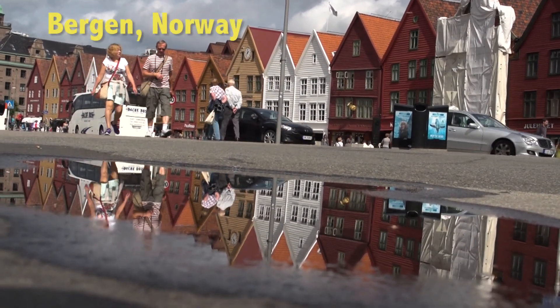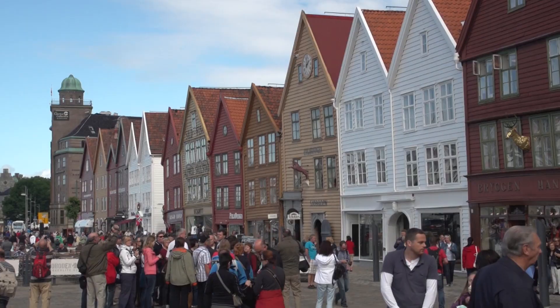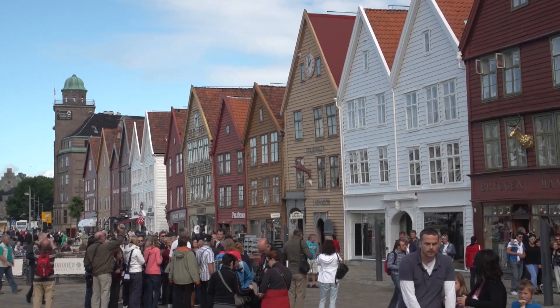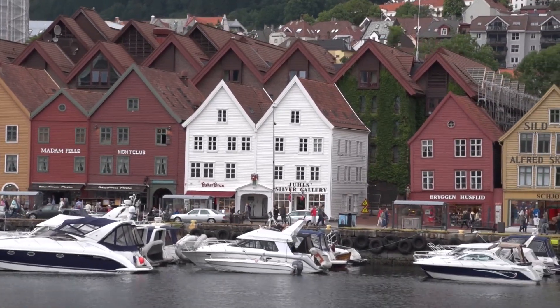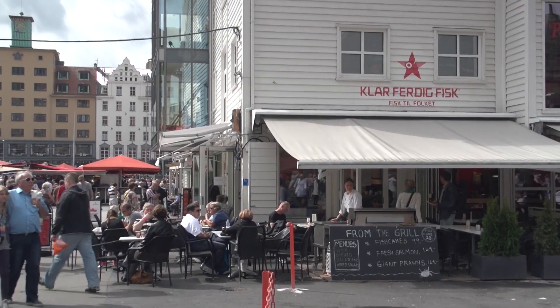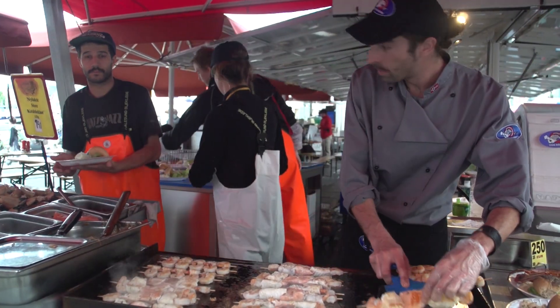Bergen is the main city along the western shores of Norway. It's in a region famous for its mountain scenery and fjords and great history. You'll find that Bergen is a great place to visit. We'll be devoting the entire program to showing you all around this marvelous city from top to bottom.